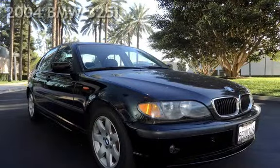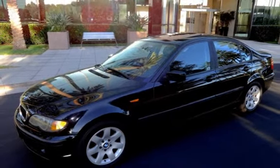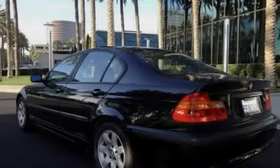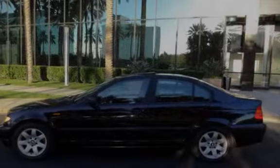Thank you for your time with B&J Car Company. Presenting a pre-owned 2004 BMW 325i. This four-door sedan has a six-cylinder, 2.5-liter i6 engine, with rear-wheel drive, and a six-speed manual transmission.